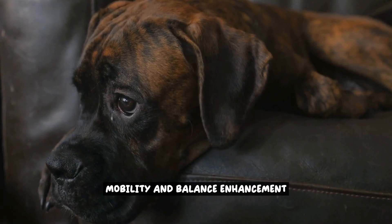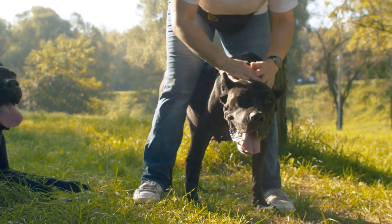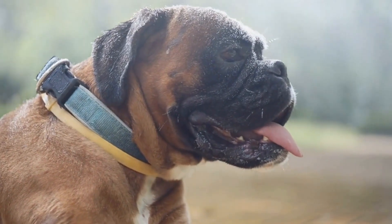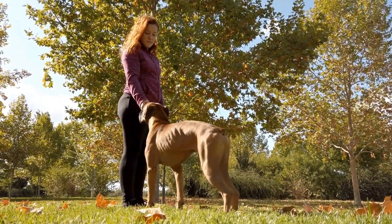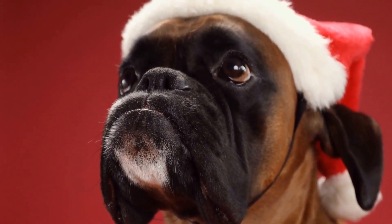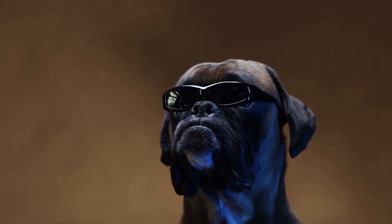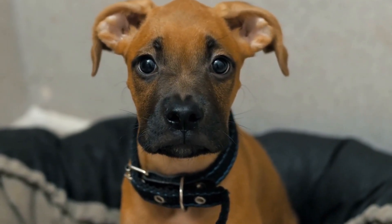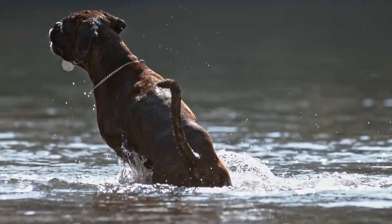Mobility and balance are crucial aspects of physical functioning, especially for individuals undergoing occupational therapy. Boxer dogs can play a significant role in enhancing these areas through targeted exercises and activities. One way boxer dogs can assist is by providing support during walking exercises — individuals can hold onto a specially designed harness attached to the dog, allowing them to practice walking while maintaining balance and stability. Boxer dogs can also be trained to assist with balance exercises, such as standing still while the person practices standing on one leg or performing other balance-oriented movements.